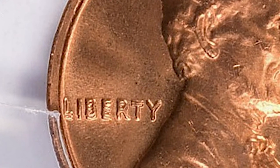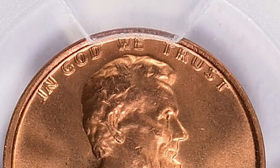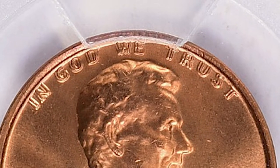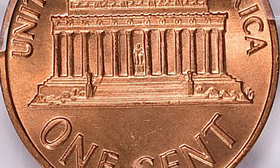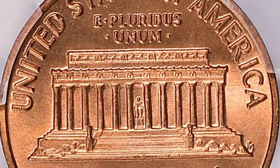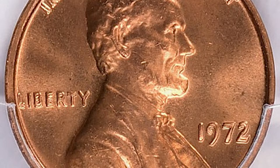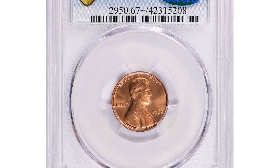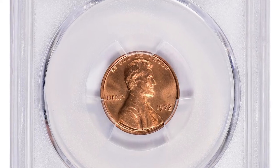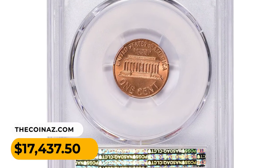The word LIBERTY is also doubled towards the south, and the words IN GOD WE TRUST are also strongly doubled towards the east. Coins with a grade of MS67 plus are considered to be in excellent condition — the plus symbol indicates the coin exhibits exceptional eye appeal and may possess qualities that exceed the typical MS67 grade. This gem ended up selling for $17,437.50 with buyer's fee at Great Collections auction.